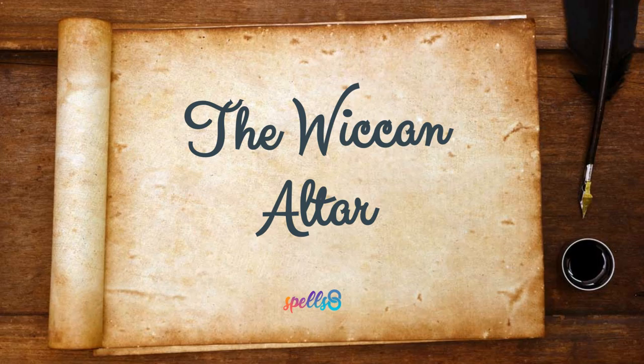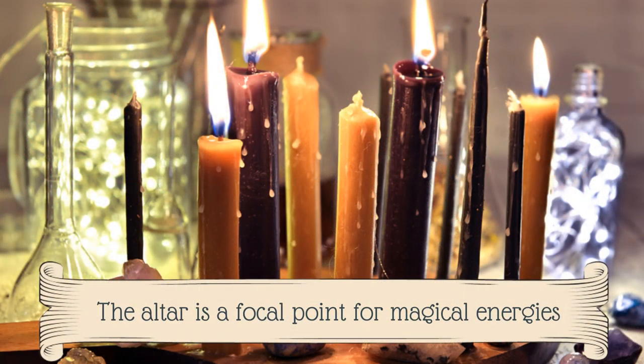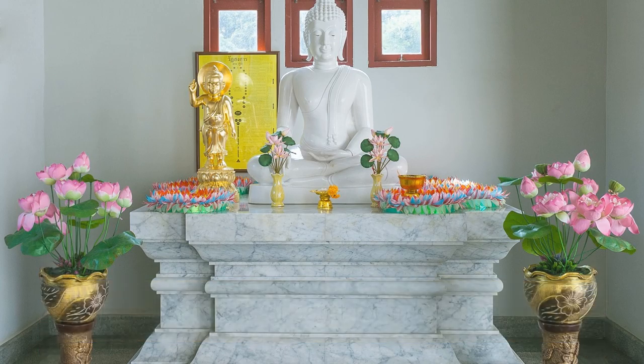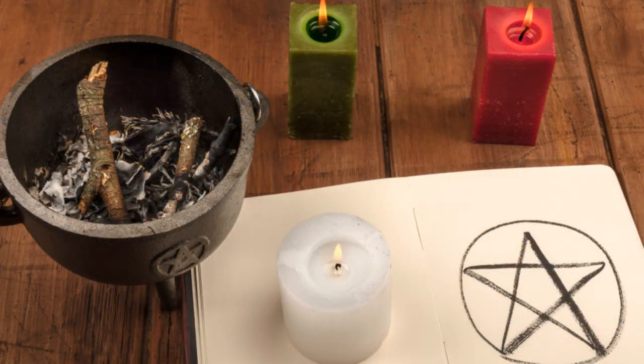The altar is a personal space where you create a connection to the divine. It is a place that is designated for worship. The altar is a focal point for magical energies, as it is a physical representation of the link to the spiritual world. As a spiritual practice place, an altar contains items that are personally meaningful. There are many different types of altars, and knowing which one is best for you can feel daunting in the beginning.